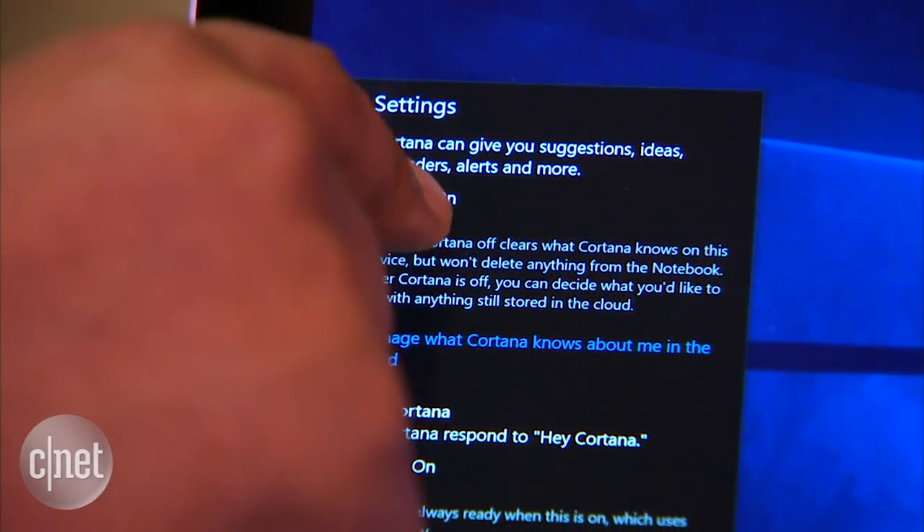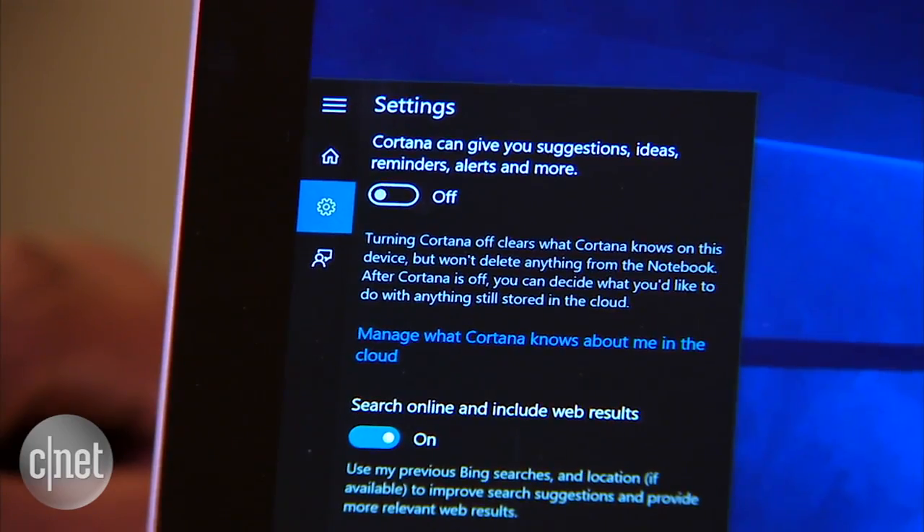Now, if this all sounds a little too invasive, you can tweak the information she keeps track of or shut it all off altogether. You'll be missing out on a lot of functionality and some great jokes, though.